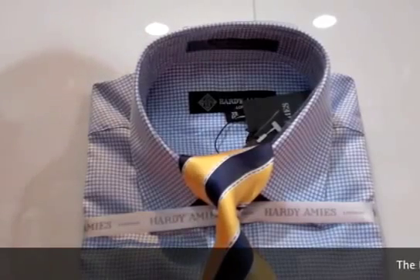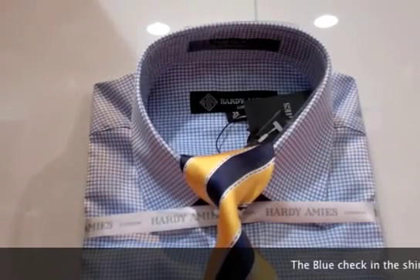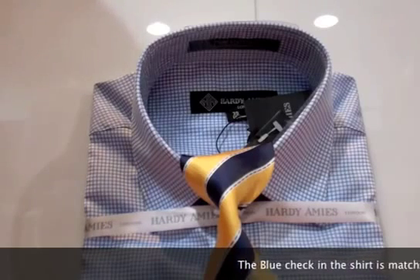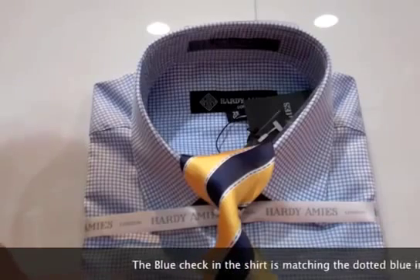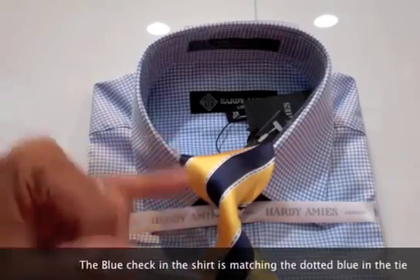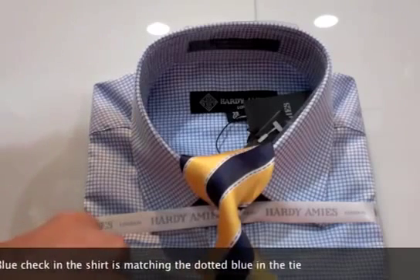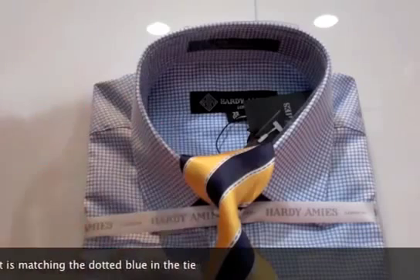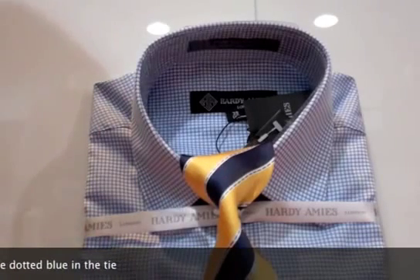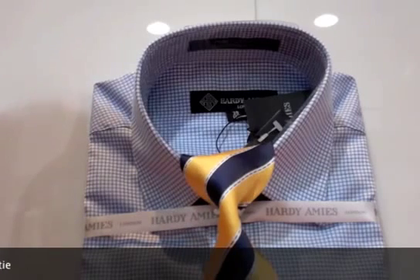Now we hear the old saying that check shirts and striped ties shouldn't be mixed together — I disagree. What we've got here is a blue check shirt and a navy and yellow tie. What we've done is picked one colour in the tie that actually matches the colour in the shirt. And what a lovely outfit — it looks different, you look different to your colleagues in the office, and it looks really nice with a black or navy suit.